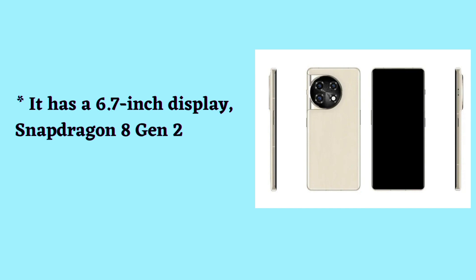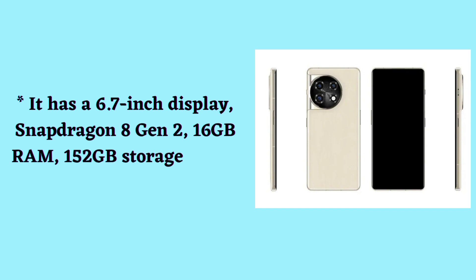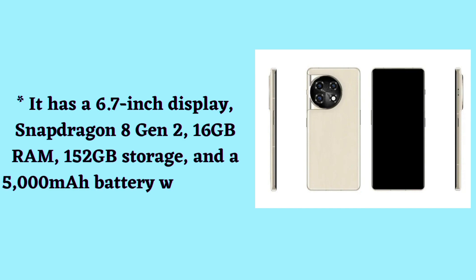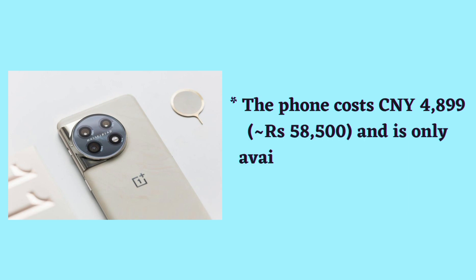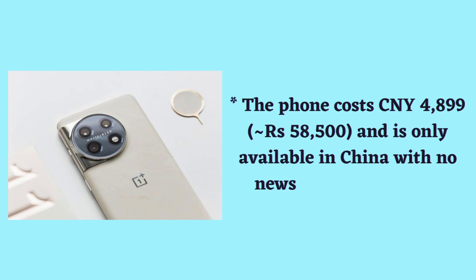It has a 6.7-inch display, Snapdragon 8th Generation 2, 16 GB RAM, 256 GB storage, and a 5000 mAh battery with 100-watt fast charging. The phone costs CNY 4899, approximately RS 58,500, and is only available in China with no news of a global release.